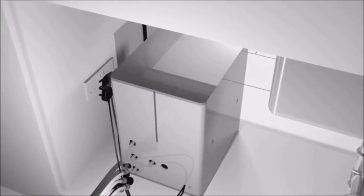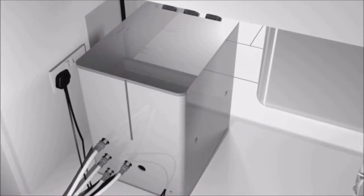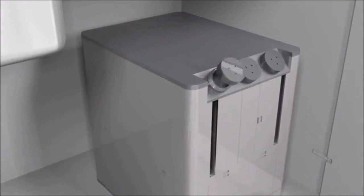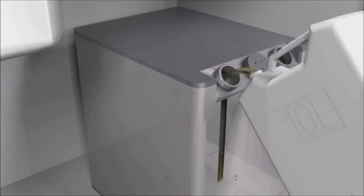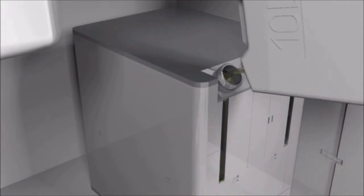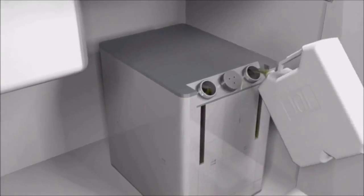All you need is an active water source and a standard 240-volt power supply. The two chambers in the unit can be filled from the front by simply unscrewing the caps and filling with the cleaning solution and polishing agent. The unit has a 10-litre capacity for both of the refill tanks.